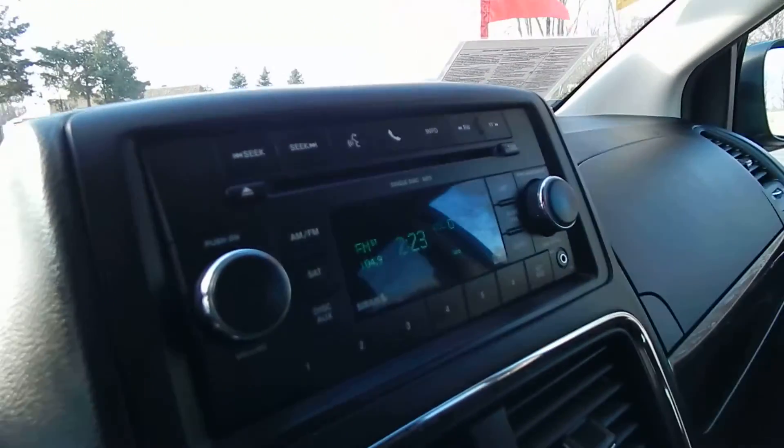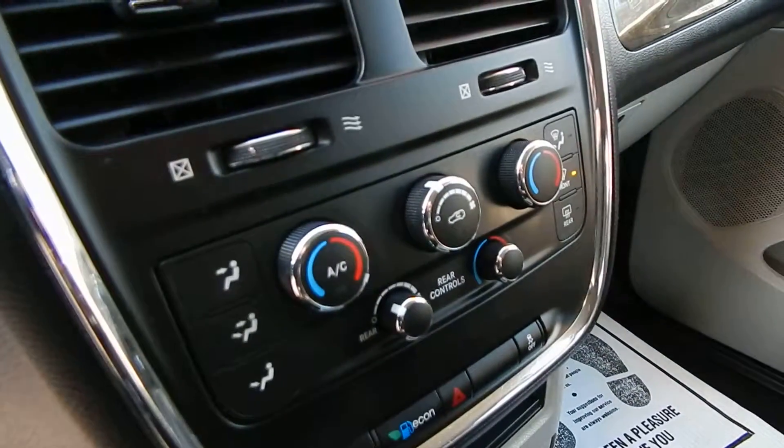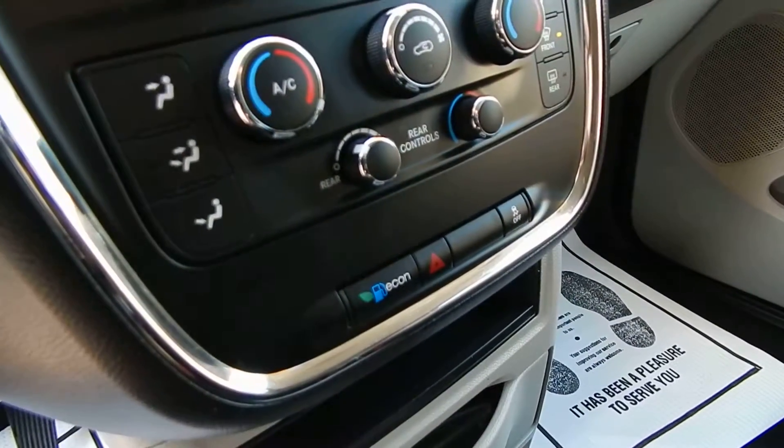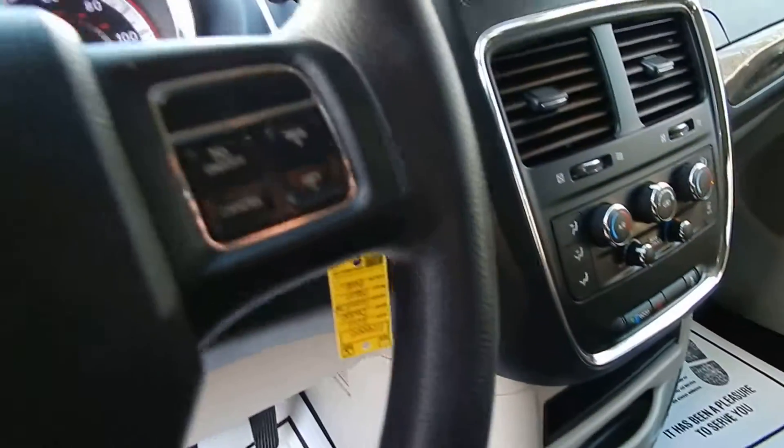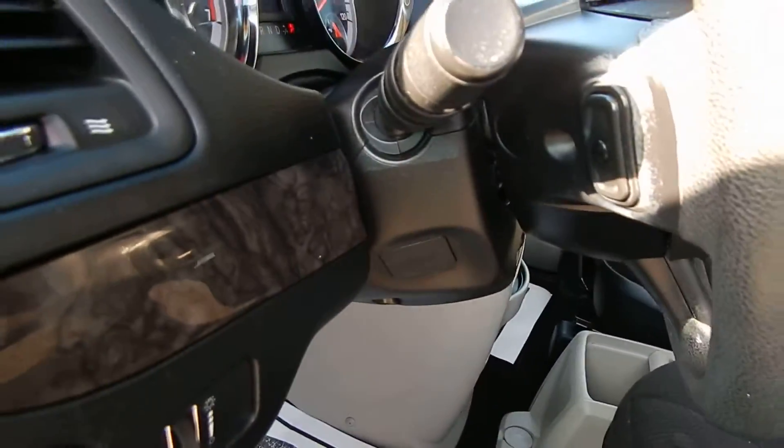This one does have full power options, the CD player with MP3 capability and auxiliary input, three-zone climate control, and steering wheel cruise control along with info controls and steering wheel audio controls.